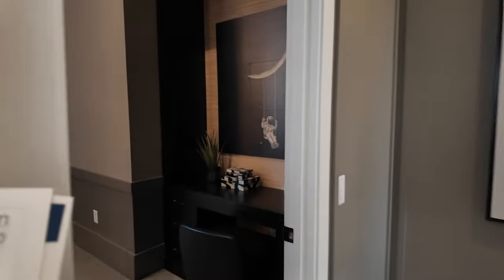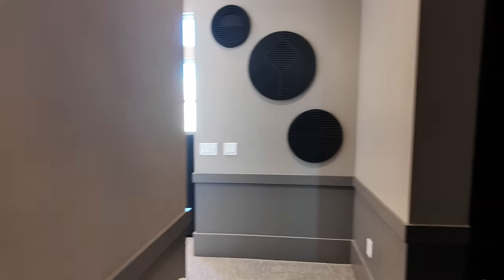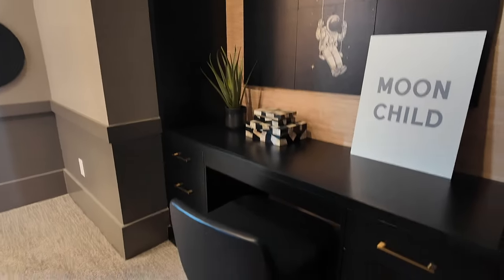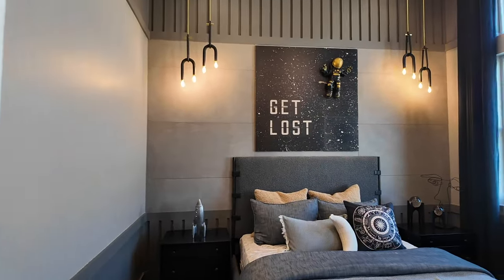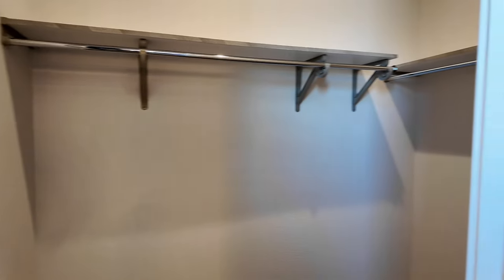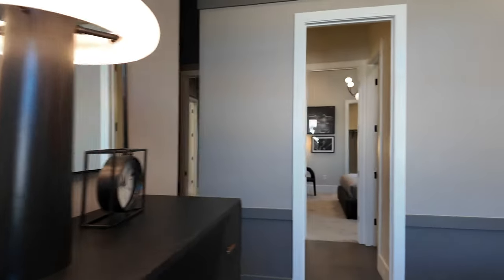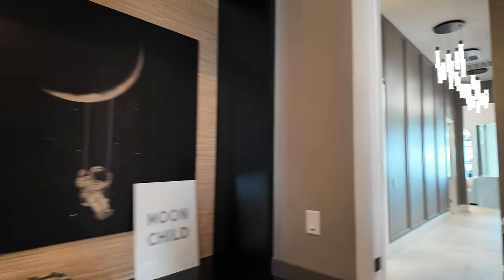Now let's go into bedroom number two — this one is about 11 by 11, almost 12 by 11. There's a little nook area, which is kind of cool, and another walk-in closet. That's a nice feature to have.